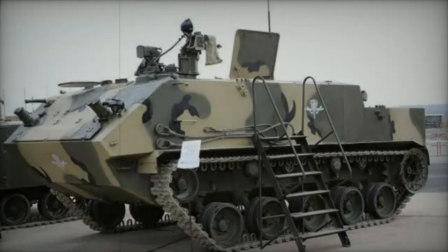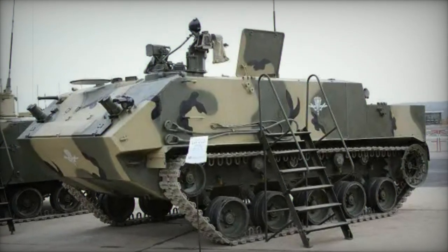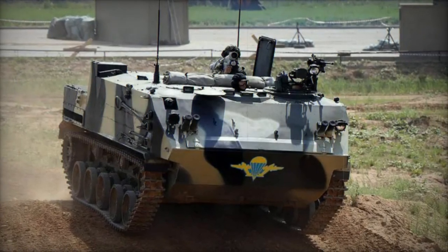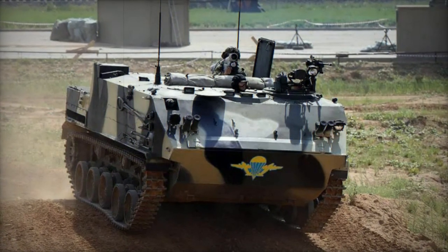With a payload capacity of approximately 2,000 kilograms, the BTR-MDM can be customized to meet various battlefield requirements. Initially envisioned as a platform for developing multiple vehicle variants, its adaptability remains a key feature.